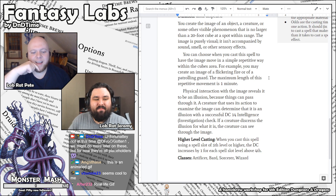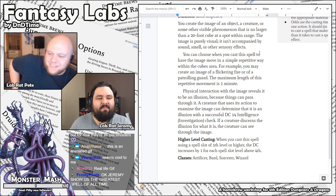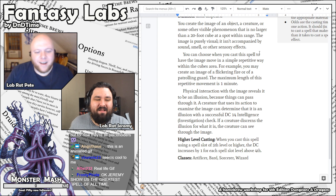Angsthazen and Hefter both say it's just a real-life gif. Yeah, really, that's pretty much what it is — you make a gif.